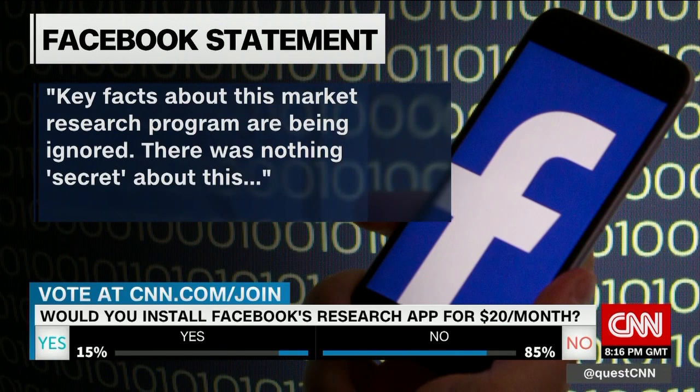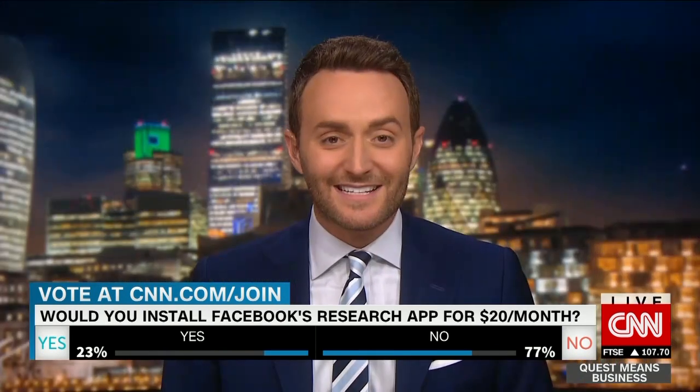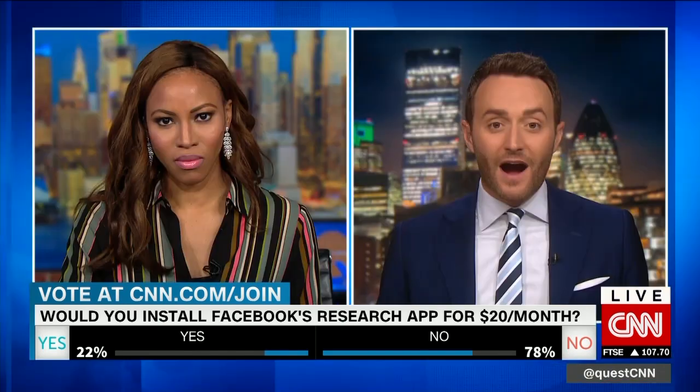Facebook says: 'There was nothing secret about this. It wasn't spying, as all the people who signed up to participate went through a clear onboarding process asking for their permission and were paid to participate.' It's incredible — given all of the privacy and data scandals Facebook has faced, they've been able to move forward. Until this last year, it finally built up for them.